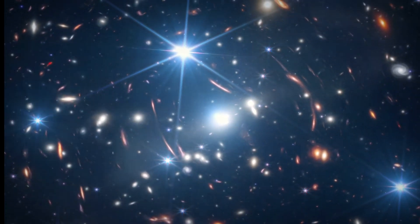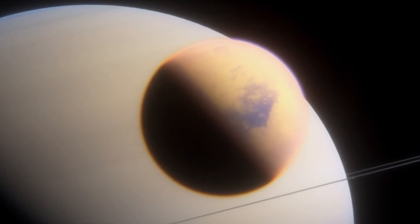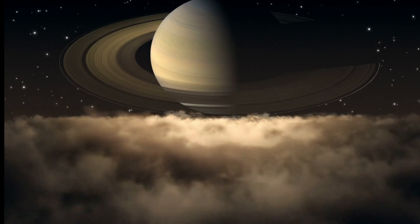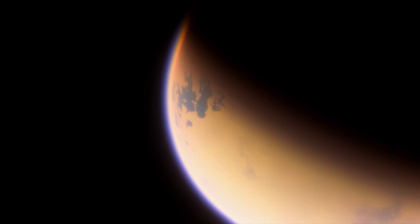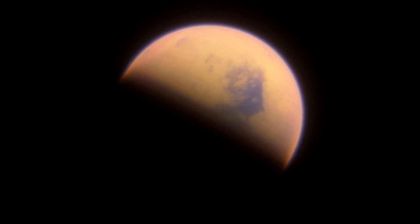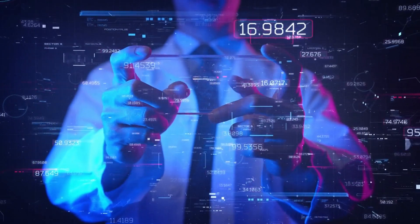The James Webb Space Telescope has revolutionized how we explore and understand Titan, providing detailed images and data that have led to groundbreaking discoveries. One such revelation is the presence of two massive clouds at Titan's poles. These aren't your typical water vapor clouds — they're made of methane and ethane, and are part of a larger complex weather system that also includes phenomena like methane rain and lakes. This system is still not fully understood and is the focus of ongoing scientific research.